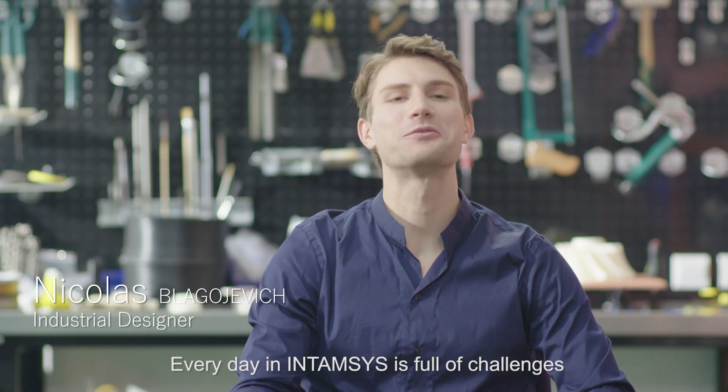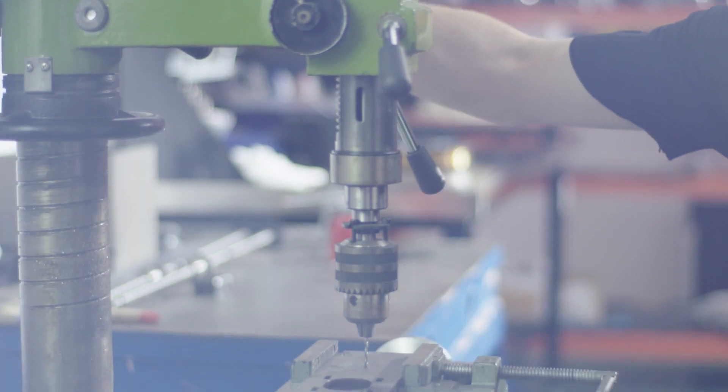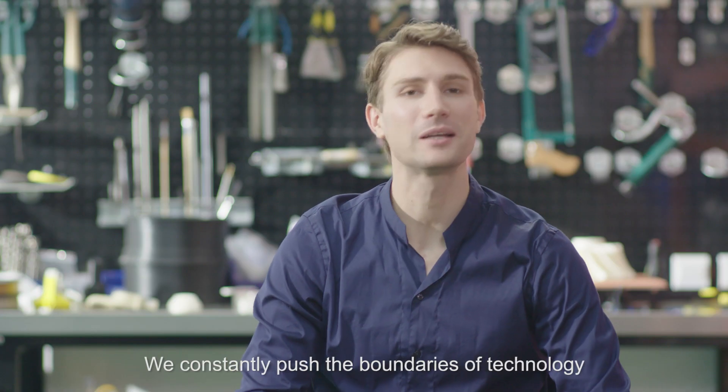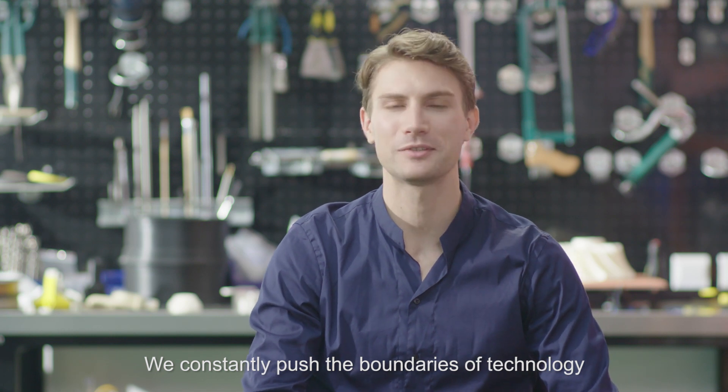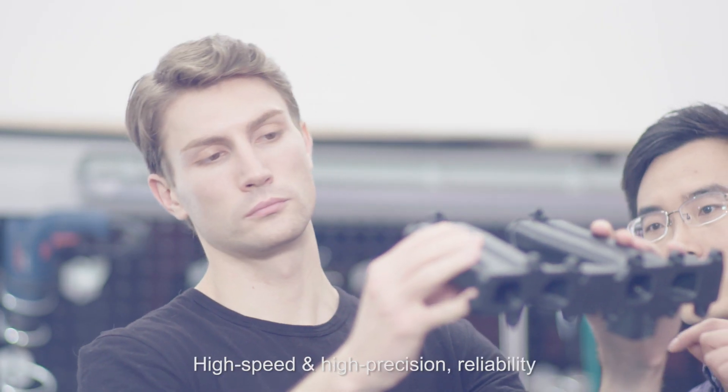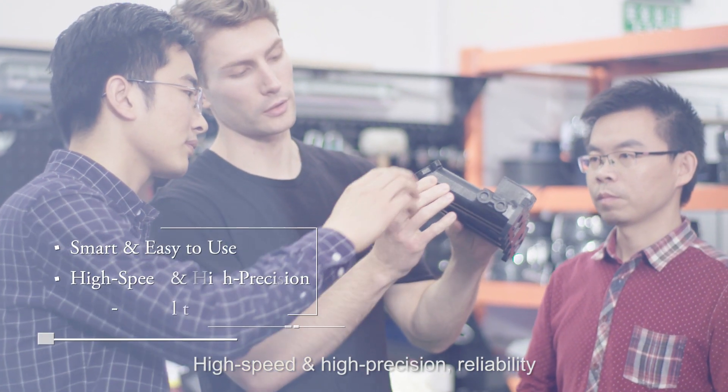Every day at Intamsys is full of challenges. We constantly push the boundaries of technologies, such as high-performance materials printing, high-speed and high-precision reliability.